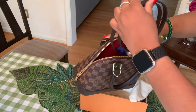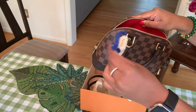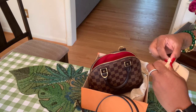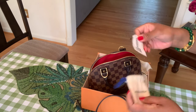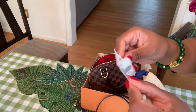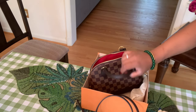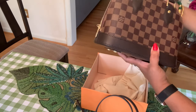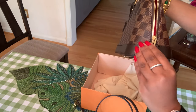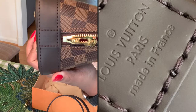The strap is inside, the lock, this is the pouch for the lock, and I think it also has the tags in here. The Alma BB is never on the website, I can tell you that much. I looked at it for a while and never saw it online. This piece is made in France.